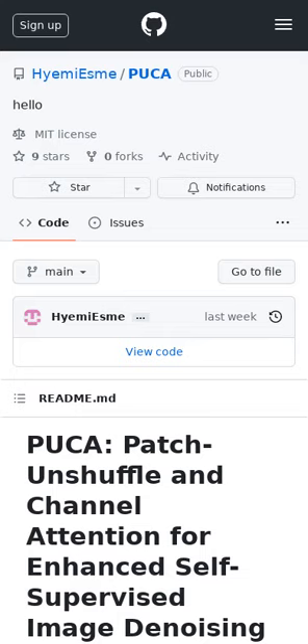The study introduces PUCA, a new self-supervised denoising approach that maintains J-invariance, a critical aspect for effective denoising.